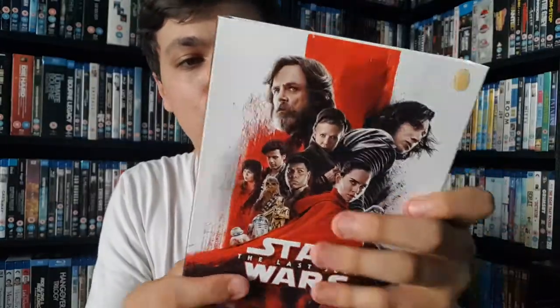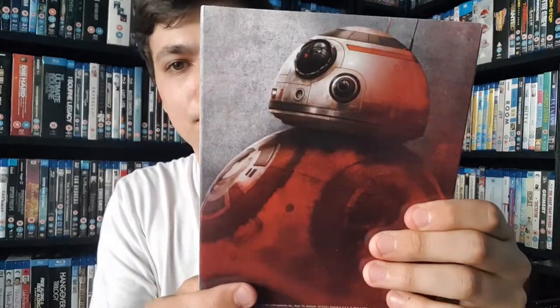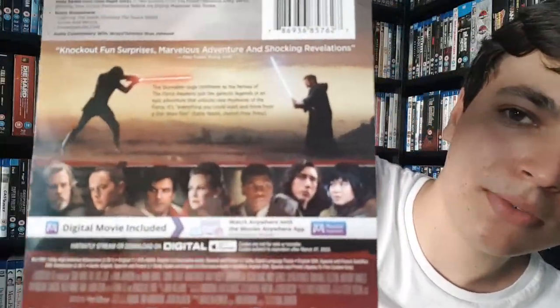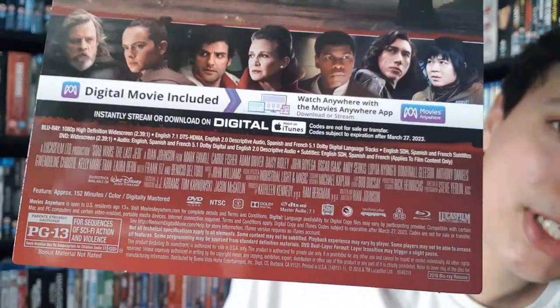Just like the Rogue One, it's held on with literally the smallest bit of tape ever. Same cover as the UK — I absolutely love it. The back cover is awesome. It slides off — BB8 looks evil! There's the back with all the information if you want to pause and read it. Same back cover as the UK one as well.